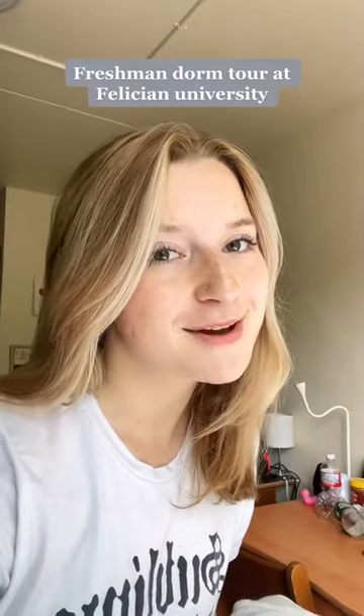My name is Paige. I am a freshman here at Felicia University and today I'm going to be giving you a dorm tour.